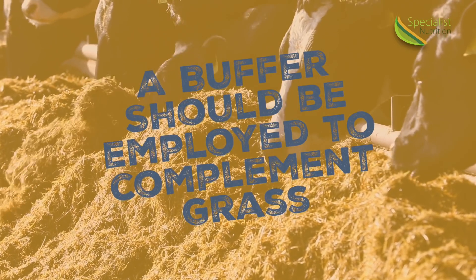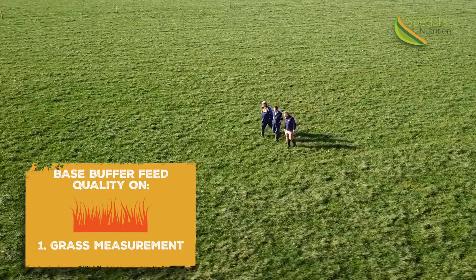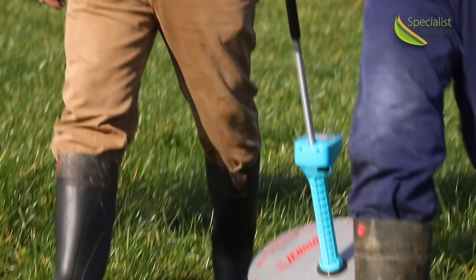A buffer feed should be employed to complement grass, so the quantity of buffer feed fed should depend totally on the grazing conditions, the grass available, and the farm covers. This means that grass measurement and grass budgeting play a key role in employing an effective buffer feeding strategy.